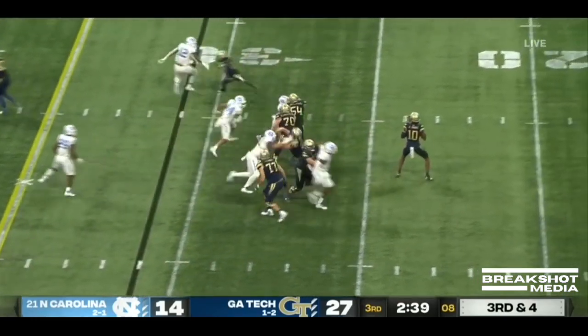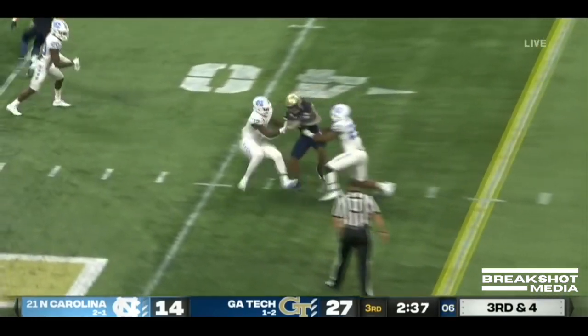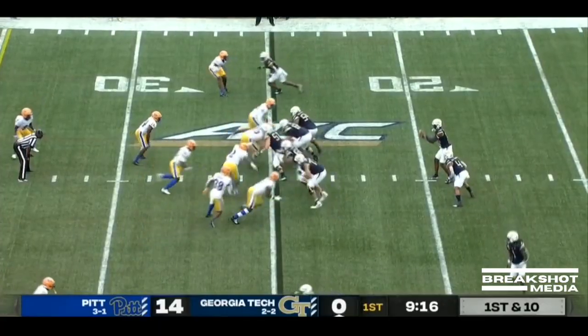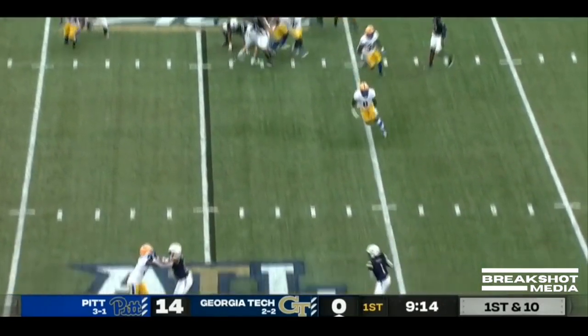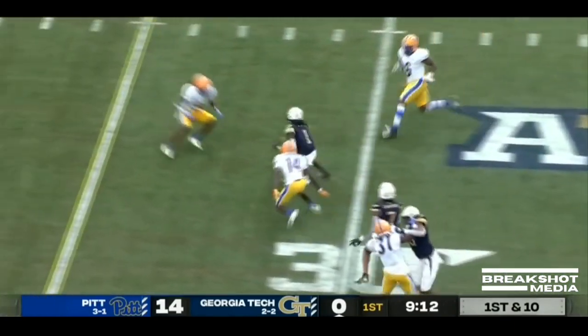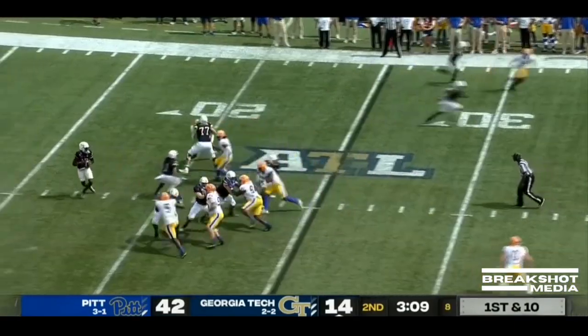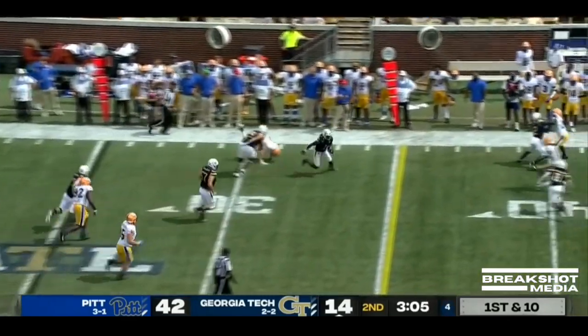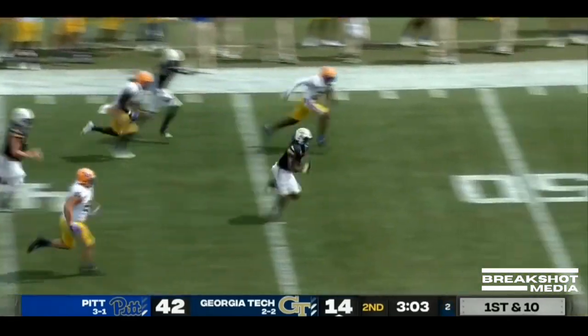Seven man box. Sims has it, clean pocket, across the middle — that'll move the sticks. A nice pitch and catch. Sims tries to get it to Gibbs in the open field with a blocker. Here is Sims, backing up, loops it for Gibbs — a lot of room on the left. Great screen, Jameer Gibbs.